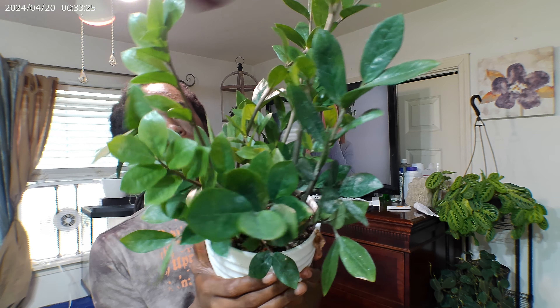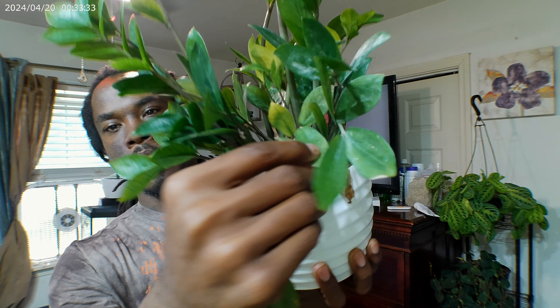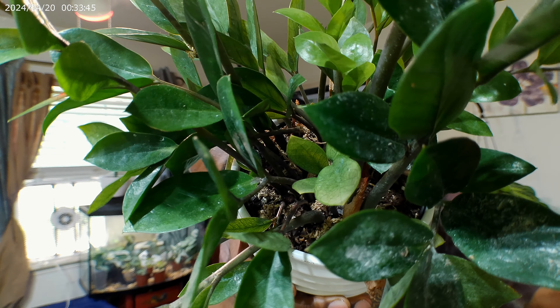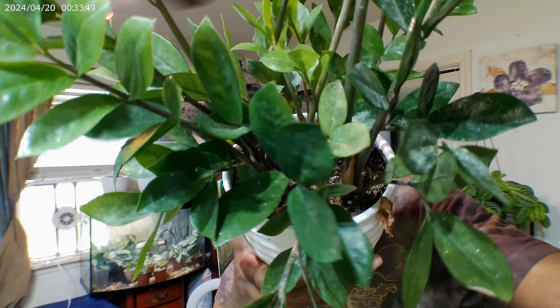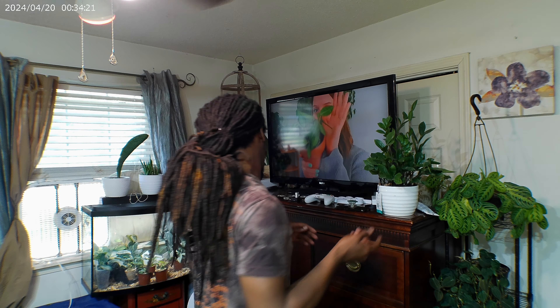Right here we have my chameleon ZZ. My goal is to get this to look how it used to look. I'm going to put it outside and blast it with a little light — stick her on the front porch. At this point she's just green. Do they revert? I don't know. But yeah, she sits there.